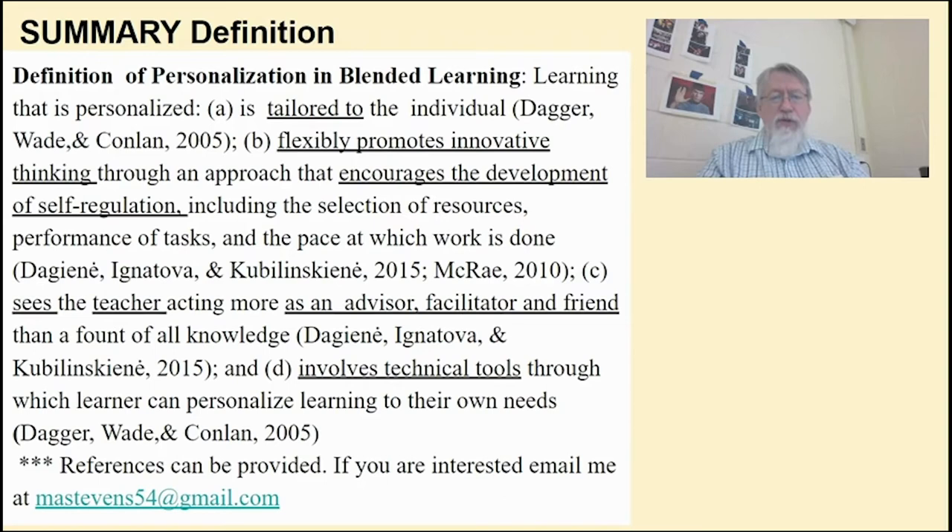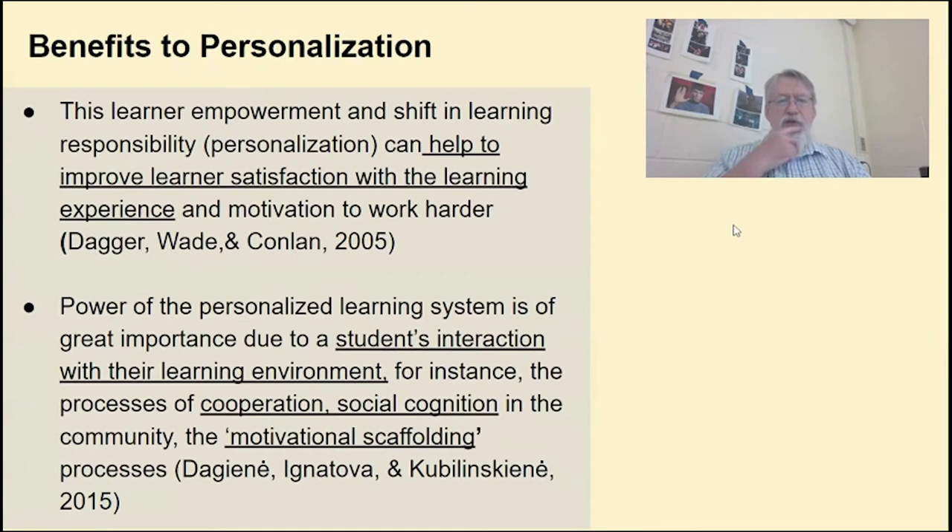To highlight a few key words from this definition: it's tailored to the individual, flexibly promotes innovative thinking, encourages the development of self-regulation, with the teacher acting as advisor and facilitator — not just as the practitioner — and it involves technical tools. This formal definition may be general, but it is still relevant to social studies.